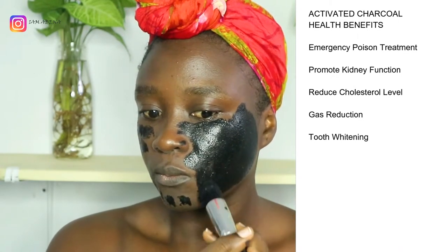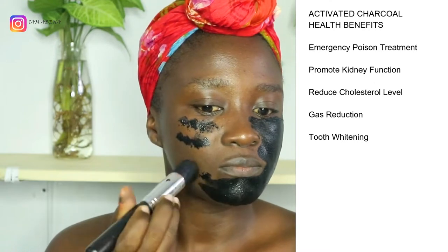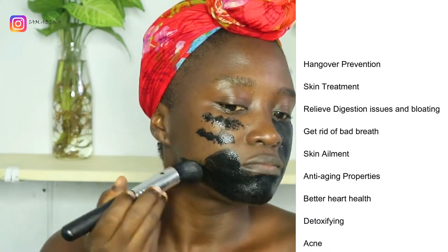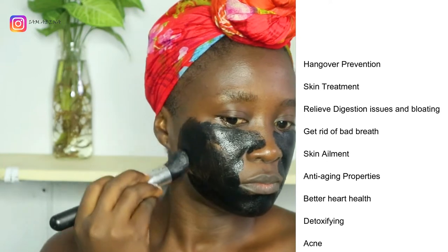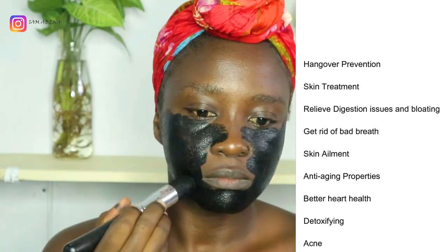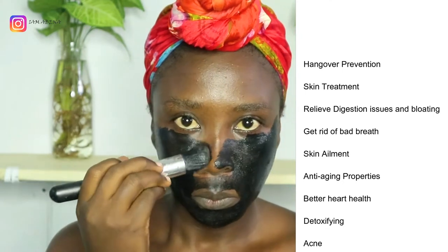The health benefits are: emergency poisoning treatment, promote kidney function, reduce cholesterol level, gas reduction, tooth whitening, hangover prevention, skin treatment, relieve digestion issues and bloating, get rid of bad breath, skin ailments, anti-aging properties, better heart health, detoxifying, and acne treatment. So these are the health benefits of activated charcoal.